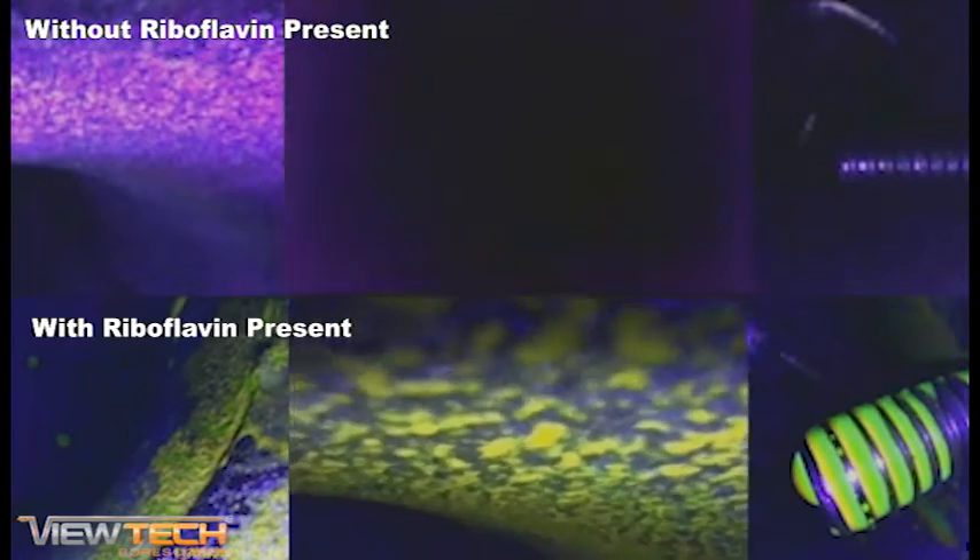Riboflavin testing begins by coating all inspection surfaces with the solution, followed by running the system's cleaning cycle as designed. Next, by utilizing a Vutec ultraviolet video borescope, remaining visible residue indicates that corrective action must be taken to further diagnose the cleaning spray pattern or coverage issue.